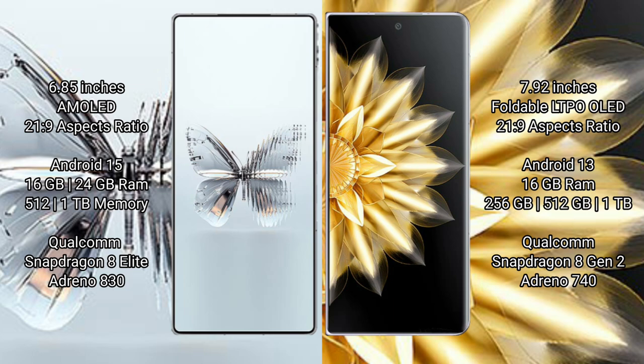512 GB or 1 TB internal storage, welcome Snapdragon 8 Elite processor with GPU Adreno 830. Honor Magic V2 comes with 16 GB RAM and 256 GB, 512 GB, or 1 TB internal storage, welcome Snapdragon 8 Gen 2 processor with GPU Adreno 740.